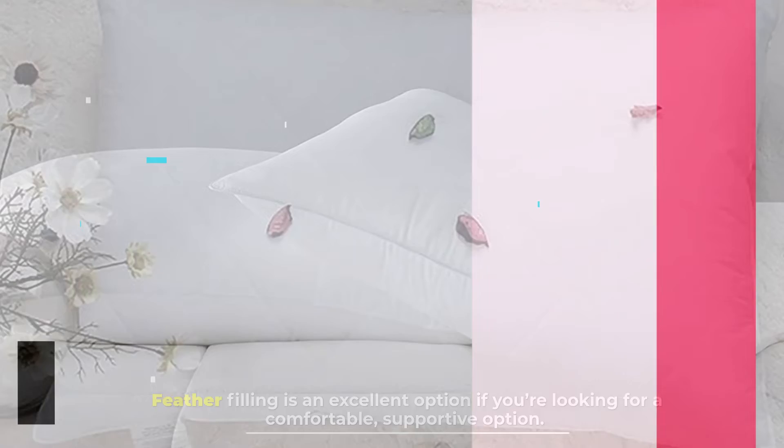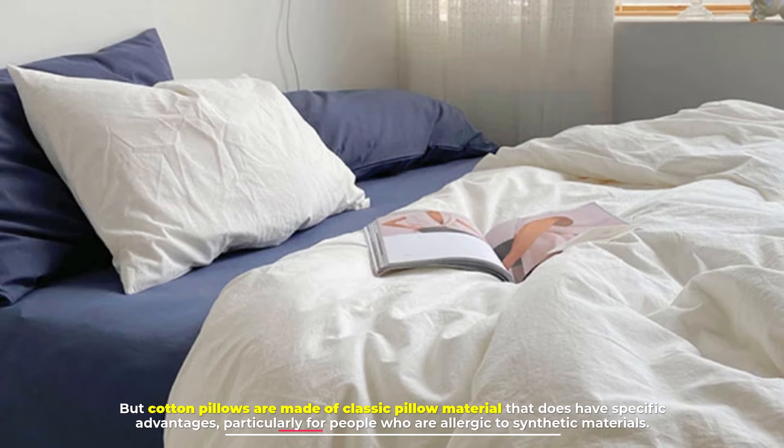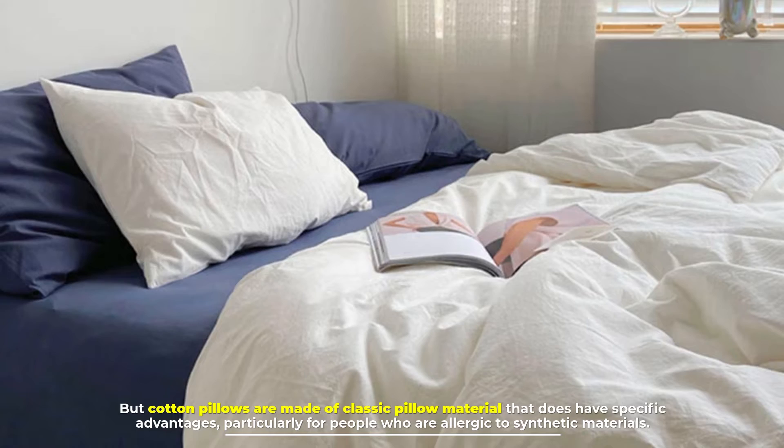Number 4: Cotton pillow. Cotton pillows have been on a downward trend in popularity in favor of newer synthetic materials like memory foam. But cotton pillows are made of classic pillow material that does have specific advantages, particularly for people who are allergic to synthetic materials.